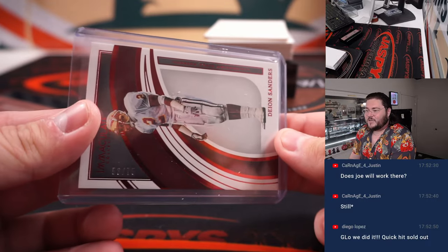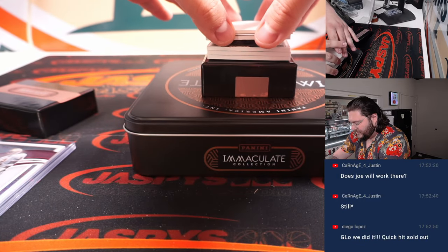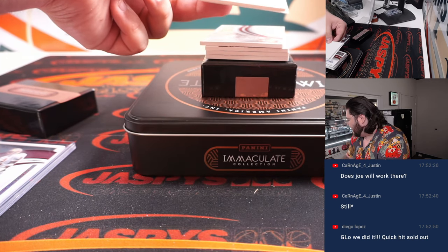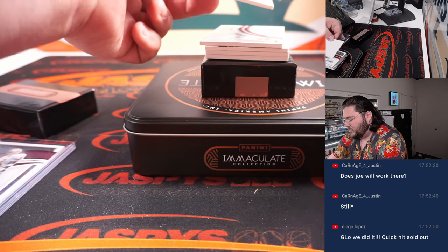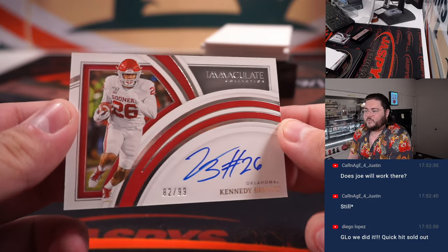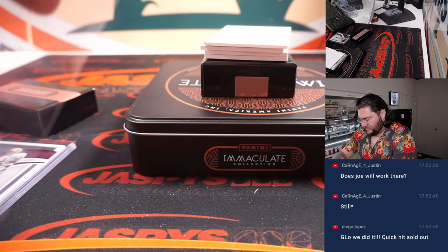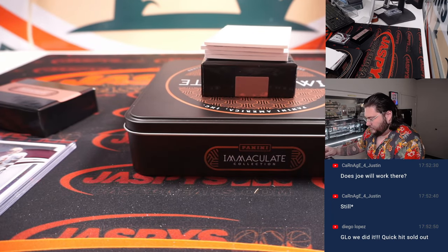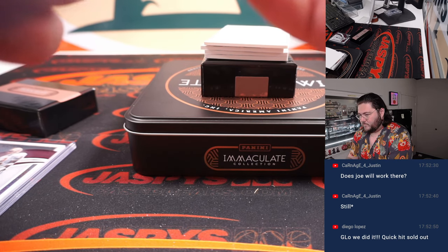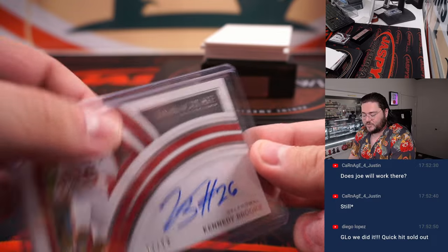This is Joe's day off — Joe's not in on Friday. Jason would be in but he's at a concert right now, seeing Bad Bunny with the missus. Next up, going to be a redemption. Kennedy Brooks, Oklahoma, 82 out of 99 — spot two, Steve Herrick.